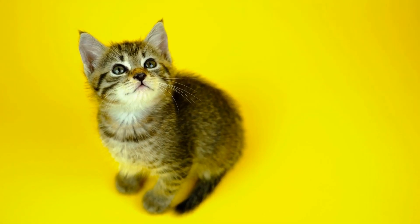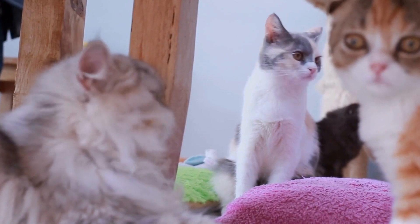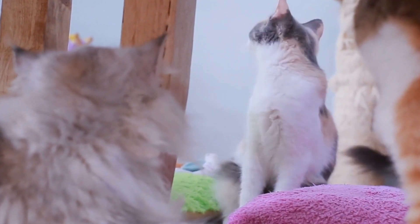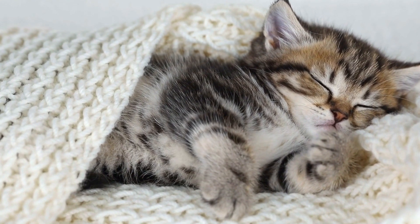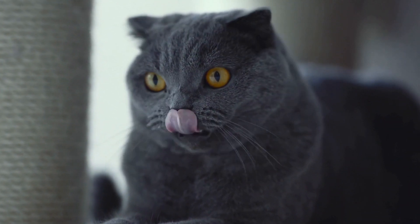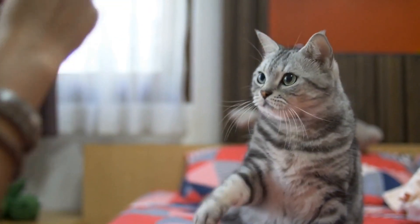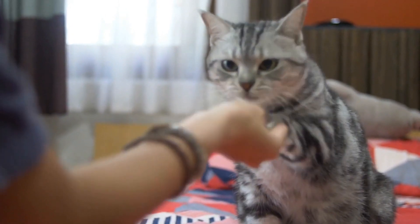What is the average cost of pet insurance for a cat? Owning a pet comes with numerous responsibilities, and ensuring their health and well-being is one of the most important. Just like humans, pets can also fall sick or get injured, leading to hefty medical bills. To mitigate these unexpected expenses, many pet owners turn to pet insurance. In this video, we will explore the average cost of pet insurance for cats, helping you make an informed decision about insuring your furry friend.